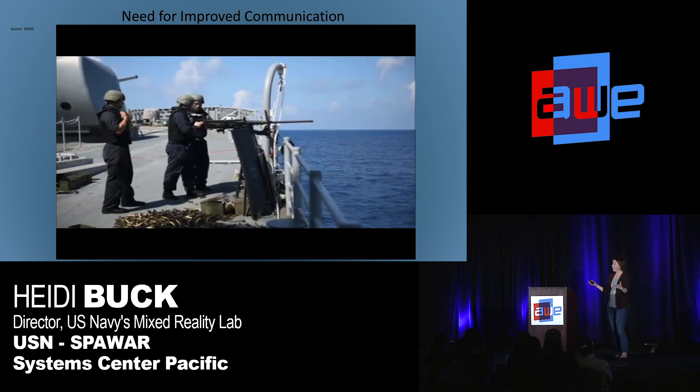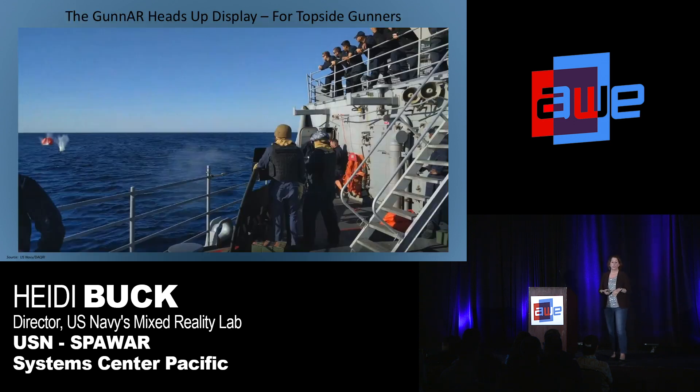Obviously, seeing your firing commands and situational awareness information is a lot better than hearing them screamed at you in this noisy, confusing, stressful environment. So we worked with Daiquiri and we were using their smart helmet, and we did two live fire exercises. I'm going to show you a video of a live fire exercise aboard the USS Bunker Hill during a naval exercise called Trident Warrior, off the coast of California. We're showing the Daiquiri AR smart helmet connected with a tablet for wireless communications, so the person giving the firing commands can just type it into the tablet and send it remotely to the gunner.